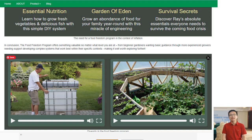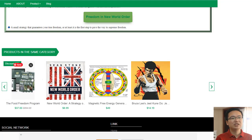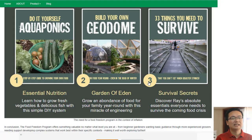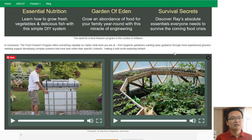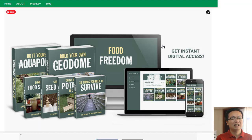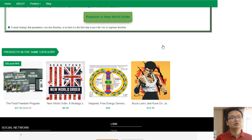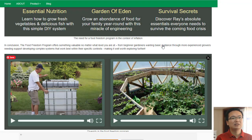Inflation has caused many people to look into alternative ways to provide their own fresh produce without relying on store-bought items that often have questionable origins or quality control standards. The Food Freedom Program provides an opportunity for those who have access to space and time, with a chance at becoming self-sufficient when it comes to providing their own fruits, vegetables, grains, nuts, herbs, etc.